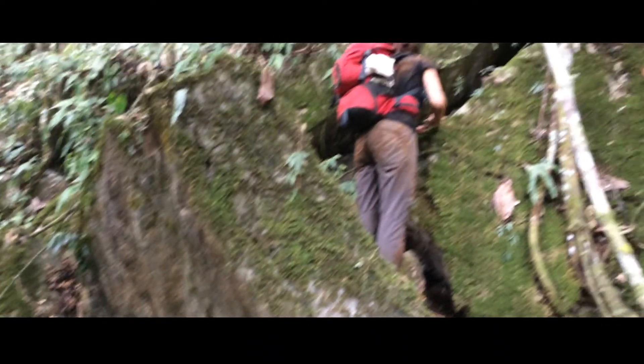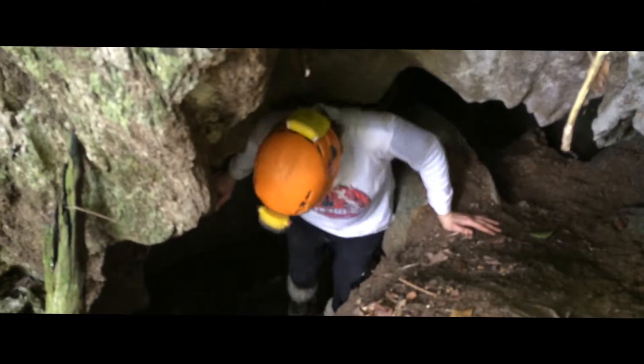However, good luck trying to find these caves. Once found, you might have a little trouble getting in — not as easy as it looks. Inside, a complex passage system unfolds.